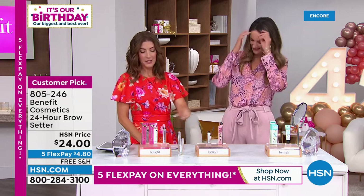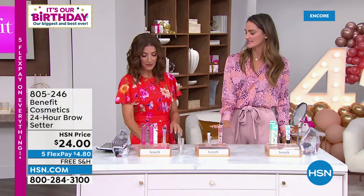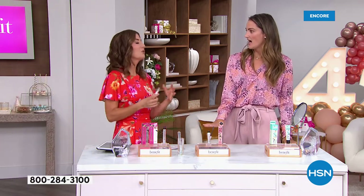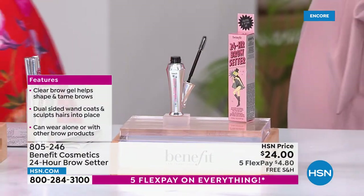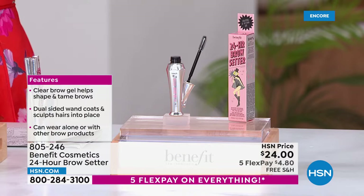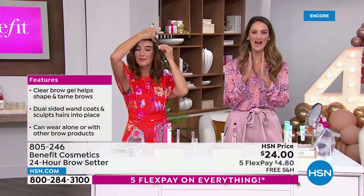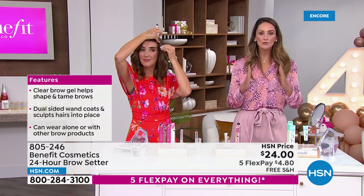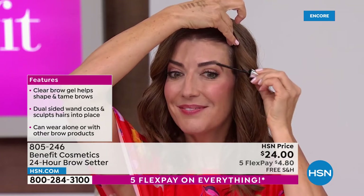So many of you are shopping our Today's Special — add the brow setter to your order and you'll get 50% off. Even if you think your brows aren't very unruly — the minute you try the 24-hour Brow Setter, you will realize your brows can have the lift and the shape without going to a professional. This exclusive formula and exclusive applicator gives you 24-hour brow setting — it's in the name, that's how long it lasts.